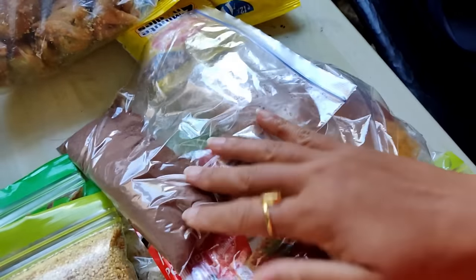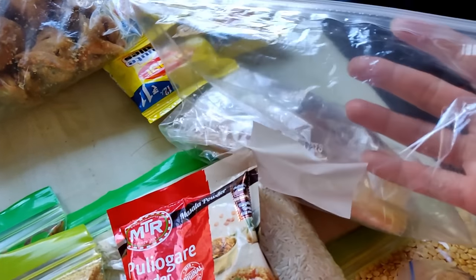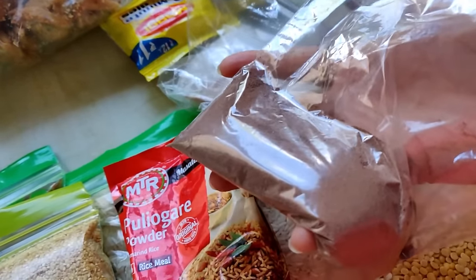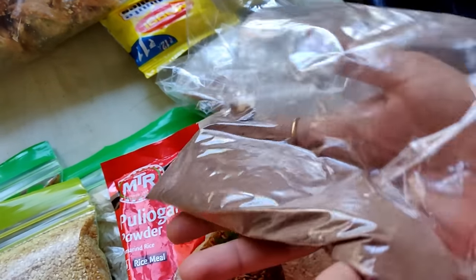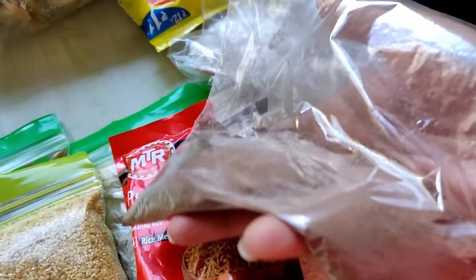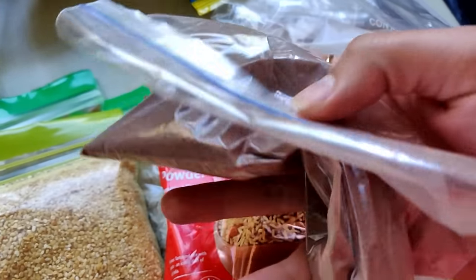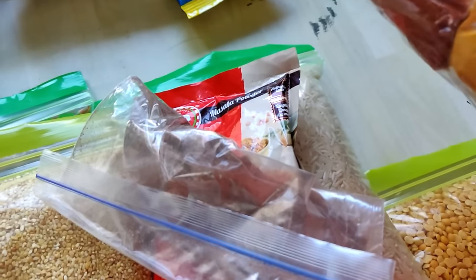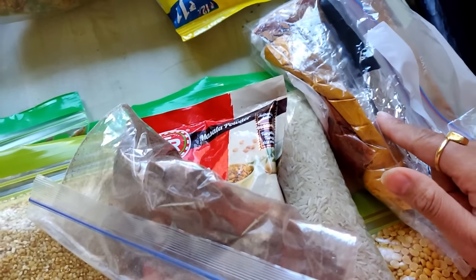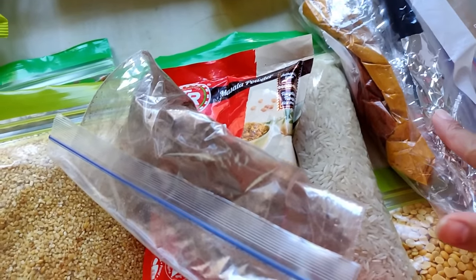I have also packed chocolate powder for Anwit. It will be easy because the summer is going to be very warm, so I can give Anwit cold chocolate milk. If he has not eaten anything or wants to drink something, it will be very easy. I have packed it in a small Ziploc bag separately.